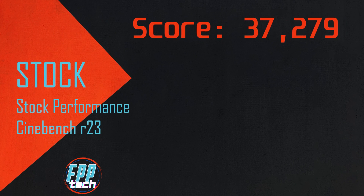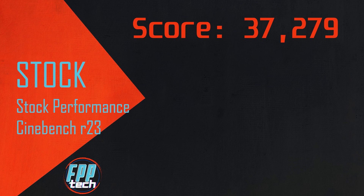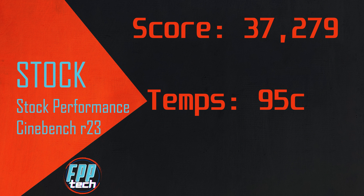Our baseline for stock gave us a score of 37,279. The 7950X out of the box is no slouch — this thing absolutely rips. But along with that score, you'll see a max temp of 95°C. That's high, but it is exactly how AMD designed this chip.